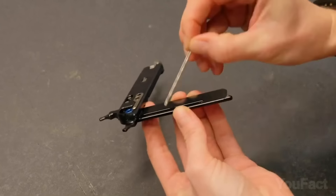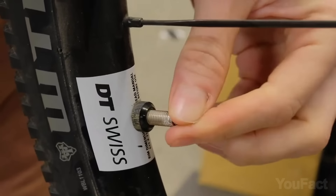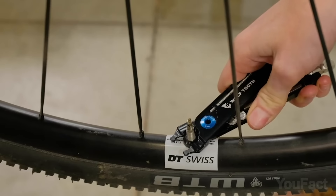Last but not least, there's a valve stem cleaner that you may use to clean your valve stem. That's a must-have for any bike enthusiast.